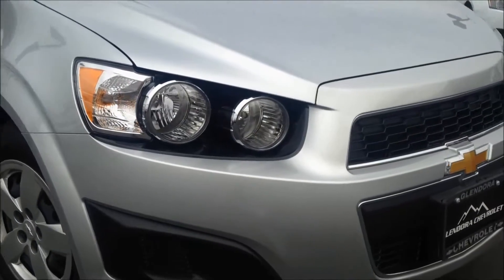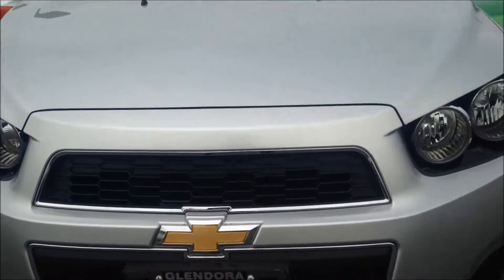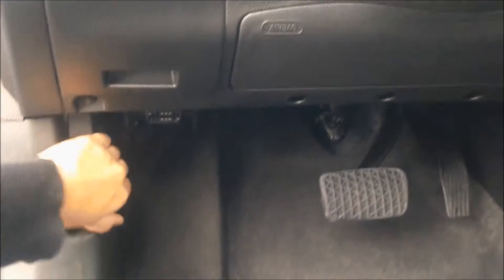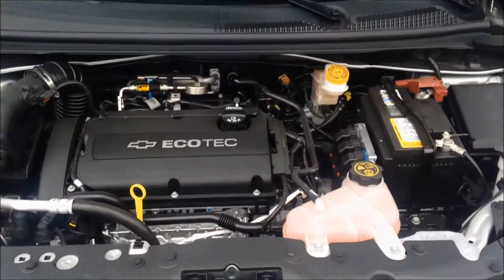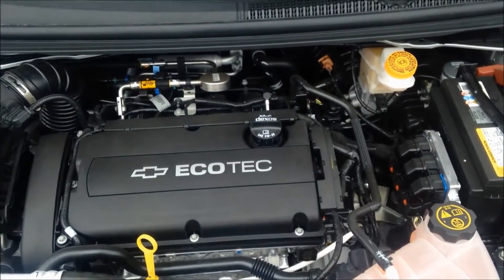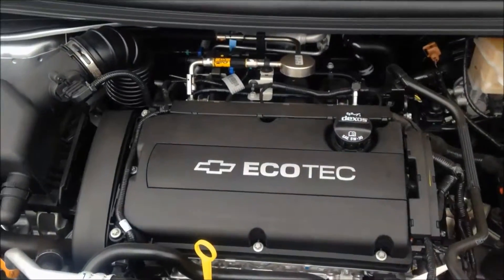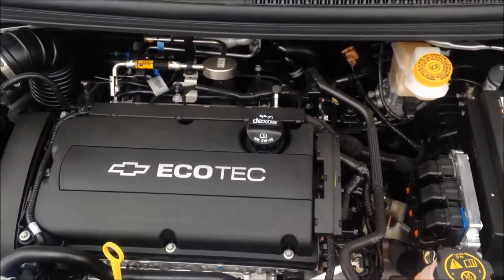Check out how clean that front is with beautiful halogen headlights, a unique honeycomb grille, but what's really important is what's under the hood. Look how nice and clean that is, everything is easily spaced out, and there's our 4-cylinder 1.8-liter Ecotech engine. Everything is marked and labeled easy for everyday maintenance.